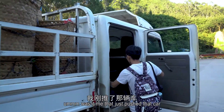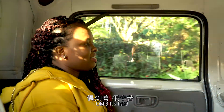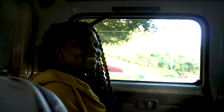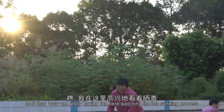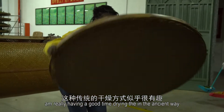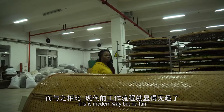Was it me that just pushed that? Wow, this tea is really working! Look at that — wow! I'm really having fun here watching the tea processing. I'm really having a good time watching the drying of the tea in ancient ways; this modern process is no fun.